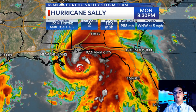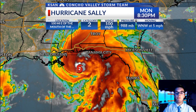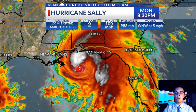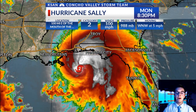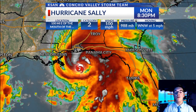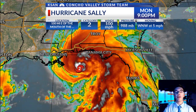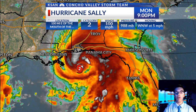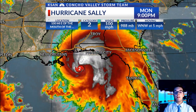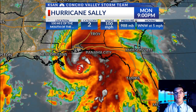This is Hurricane Sally on the satellite imagery right here — pretty impressive. We're talking about a storm that rapidly intensified today. It went from a tropical storm this morning to a Category 1 storm at 11 o'clock with 90 mile per hour winds, and now we're talking about a Category 2 storm with 100 mile per hour winds. That goes to show you the effects of the warm sea surface temperatures in the Gulf of Mexico, which is where these storms get their energy. The Gulf being shallow is notorious for having really warm sea surface temperatures and great energy for these storms to tap into.